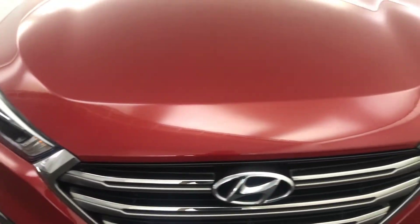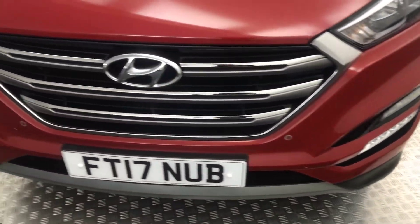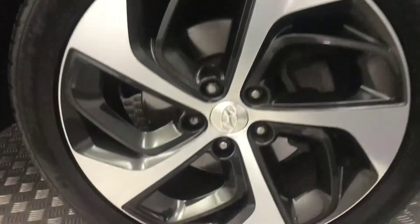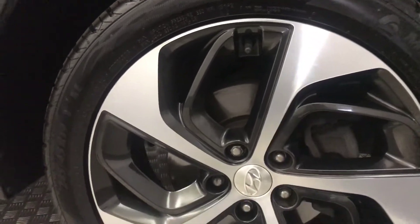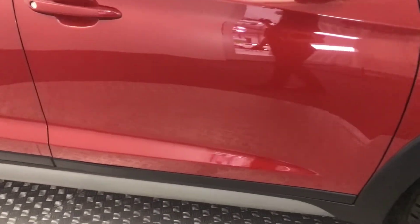So up front, nice and tidy example. You've got front parking sensors there. If we move around to the side, you've got these very nice diamond cut alloy wheels which are in absolutely superb condition — they're not curbed or damaged or anything like that. The paint down the side is fantastic.